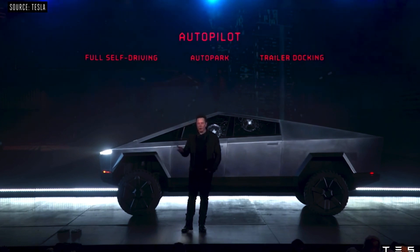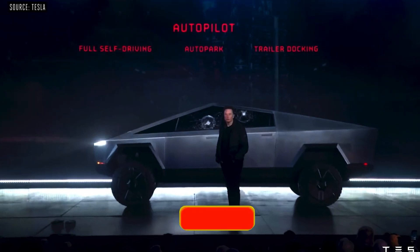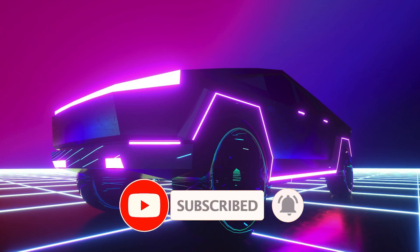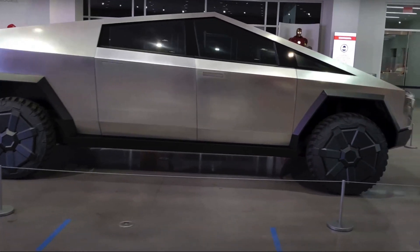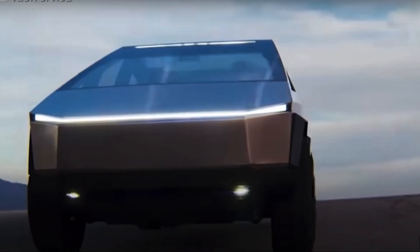With that last piece of information, we have reached the end of today's video. We hope you liked it. Please subscribe to our channel, hit the like button, turn on the notification bell so you'll be notified whenever we release a new video, and share the video as far as possible — because the more you know, the more you grow.